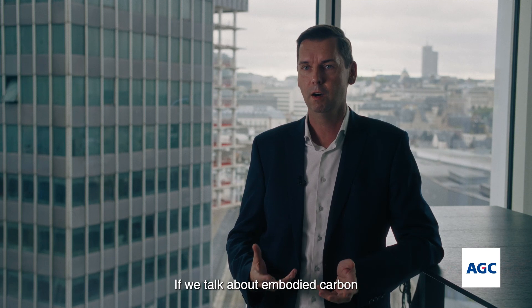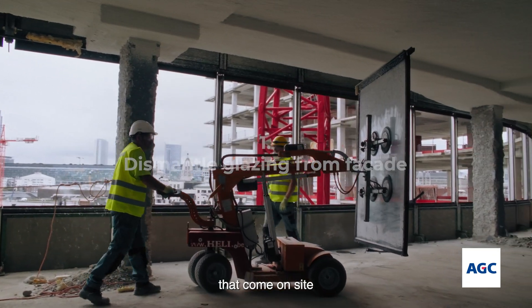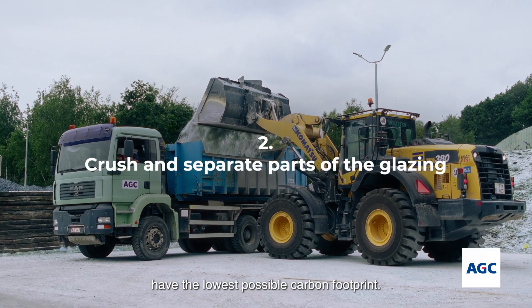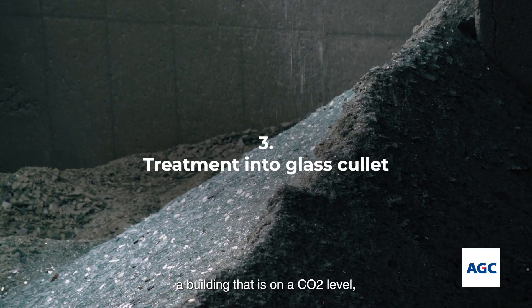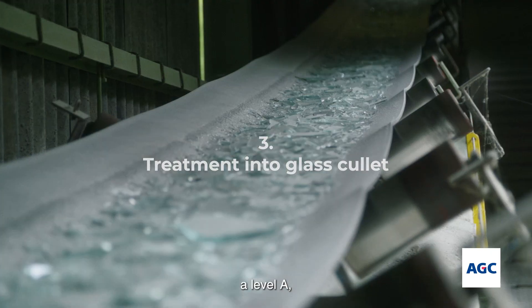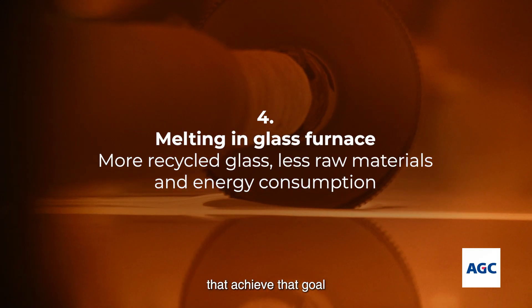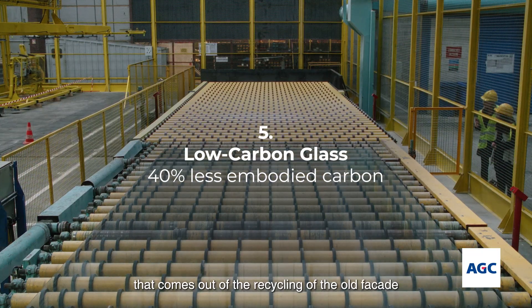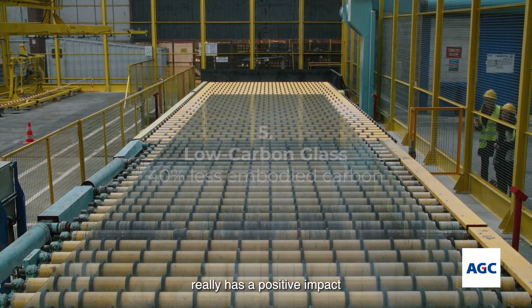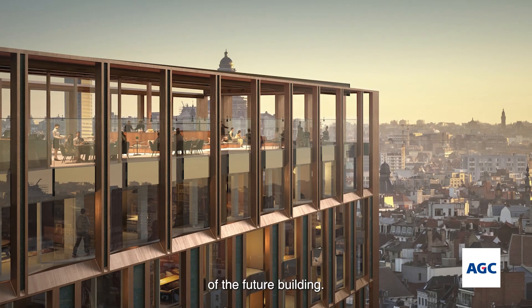If we talk about embodied carbon and a CO2 neutral building, we really have to search that all materials that come onsite have the lowest possible carbon footprint. In order to have an A-grade building — a building that is on a CO2 level A — we really need to find materials that achieve that goal. And the low carbon glazing that comes out from the recycle of the old facade really has a positive impact on achieving the carbon neutrality of the future building.